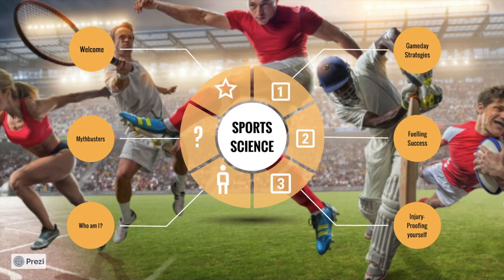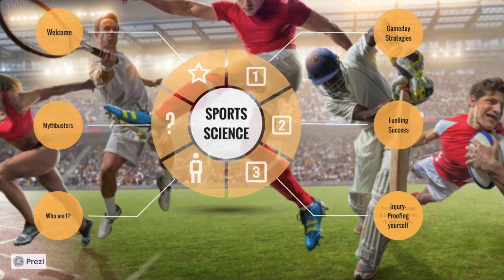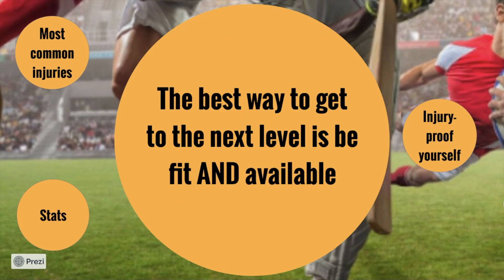The last thing we're going to look at is injury-proofing yourself. Why? Because the best way that you can get to the next level is to be fit and available. If you're injured, you're not going to be selected. It's important to get yourself in a state where you're avoiding injury and being available as much as you possibly can be.